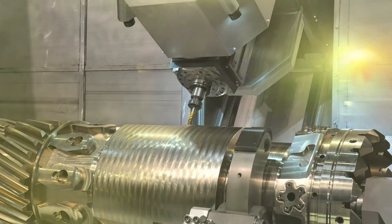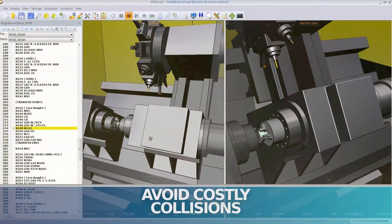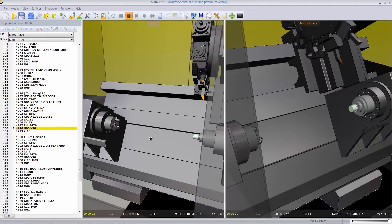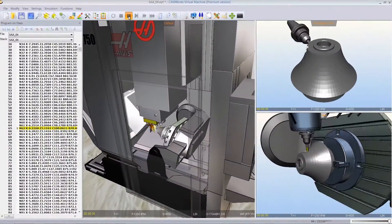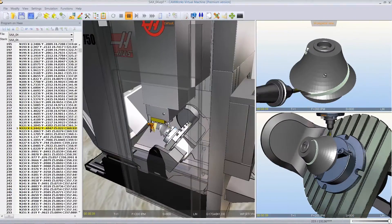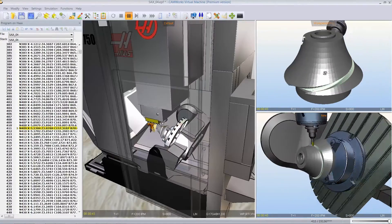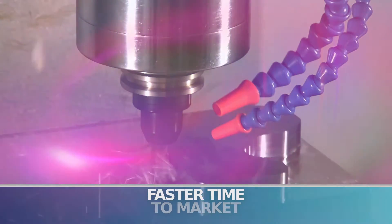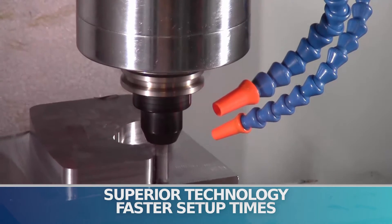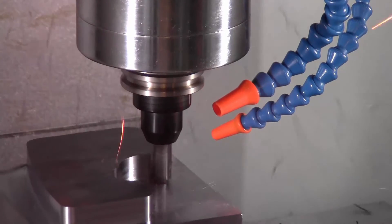Now you can improve safety, avoid costly collisions, optimize your CNC programs, and significantly reduce your setup time. CamWorks Virtual Machine takes machine simulation to a whole new level with true G-code machine simulation. Reduce or eliminate your setup time, avoid broken tools and machine maintenance, and keep your machines cutting parts. CamWorks delivers faster time to market and higher quality parts thanks to its superior programming technology and faster setup times.